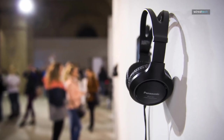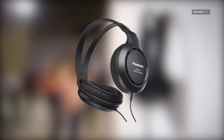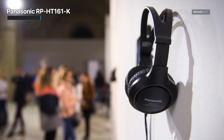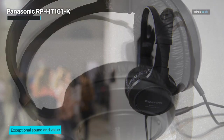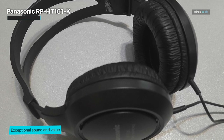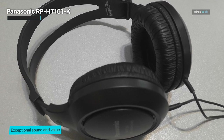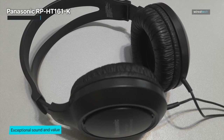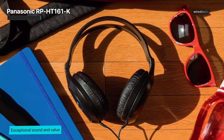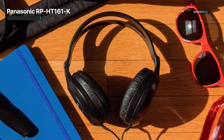The Panasonic RP-HT161K. Last, but certainly not least, we have the Panasonic RP-HT161K, a budget-friendly option that doesn't compromise on sound quality. These headphones are here to prove that you can enjoy a fantastic audio experience without breaking the bank. The RP-HT161K may come at an affordable price, but it doesn't skimp on performance — delivering impressive sound reproduction that lets you enjoy your favorite music with clarity and richness.